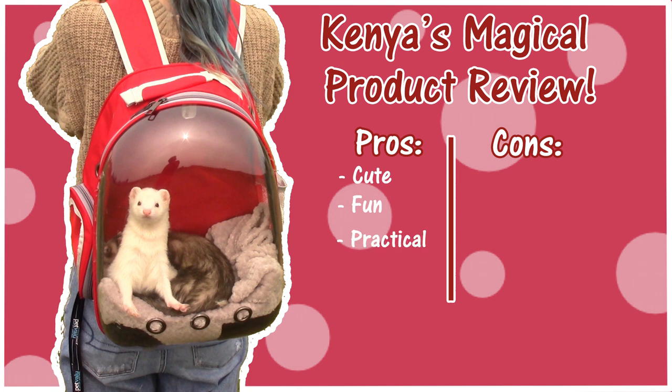The last pro is that this product is practical. I sort of brushed on this at the beginning of the video when I talked about wanting to bring your ferrets with you when you go outdoors, and obviously a kennel just isn't the best thing to do that with. So a bag like this is super awesome if you want to take your ferret with you when you're going out and maybe they aren't harness trained, or you're just not comfortable letting them out on the harness.